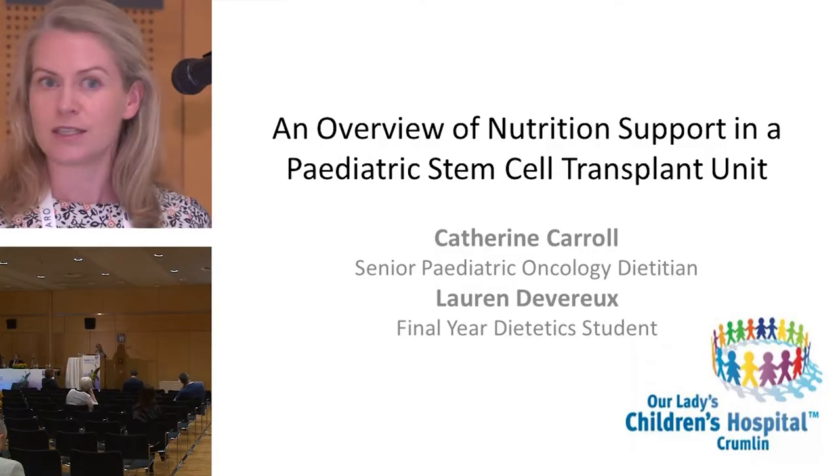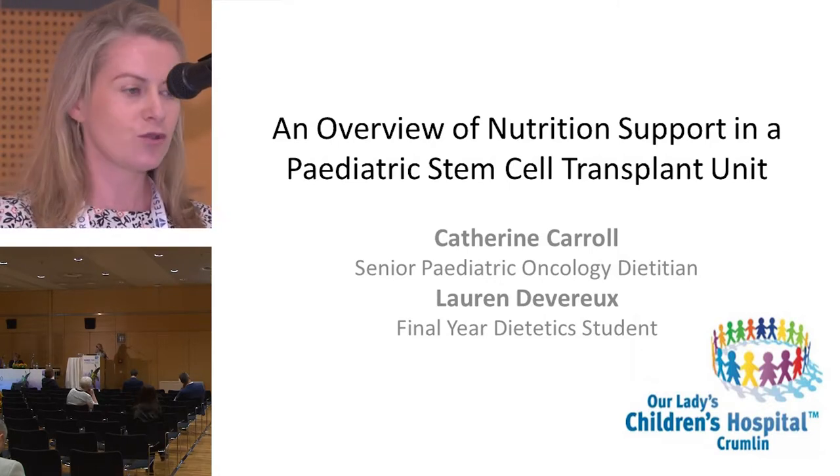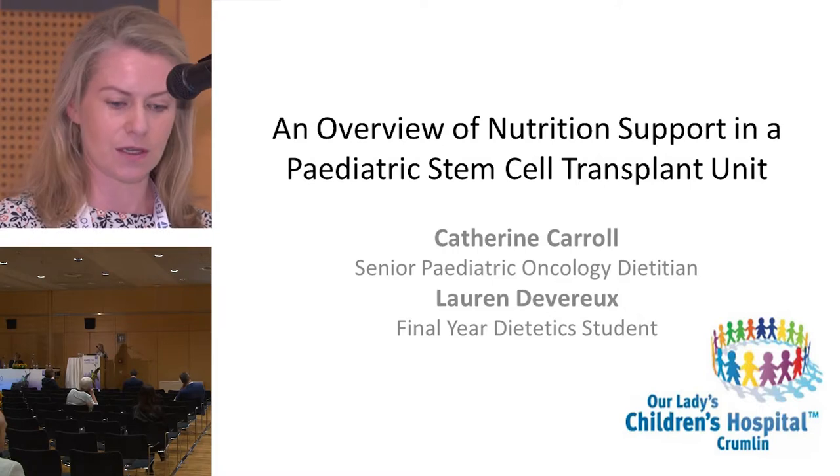Good morning everyone, my name is Catherine Carroll. I'm a Senior Registered Dietitian at Our Lady's Children's Hospital Crumlin, Dublin, Ireland, and that's where the National Paediatric Hematology and Oncology Unit is centered. I'd like to thank the organizers for giving me the opportunity to present today on an overview of nutrition support in a paediatric stem cell unit.